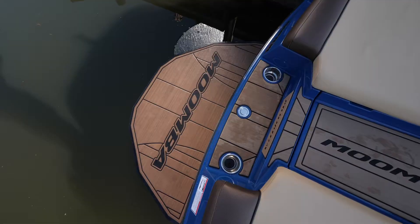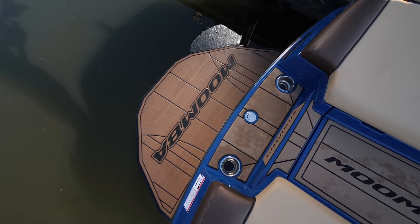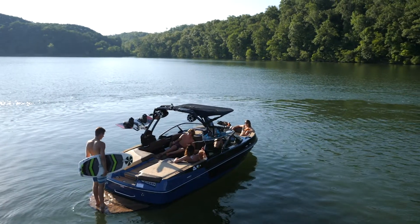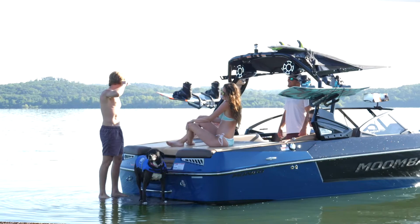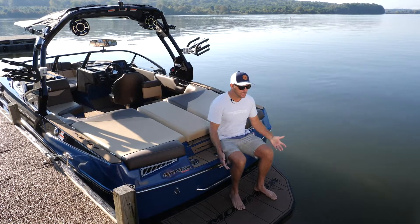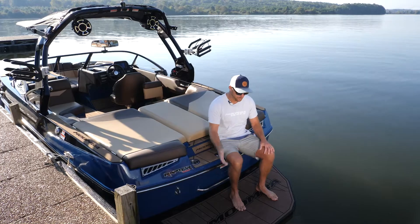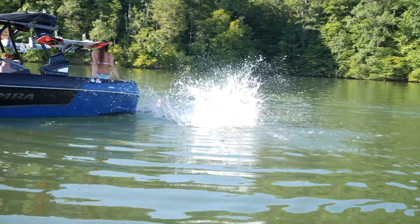Starting on the back of the Mondo, the first thing you'll notice is this really nice Gator Step covered platform. It's a large platform when you're back here getting ready to ride, whether you're surfing or wakeboarding, swimming with the kids — everyone's got plenty of room to move around. There's a really nice bench seat right here. When you're putting your bindings on, whether it's a ski, wakeboard, or just hanging out swimming in the cove, it's just a nice place to sit.